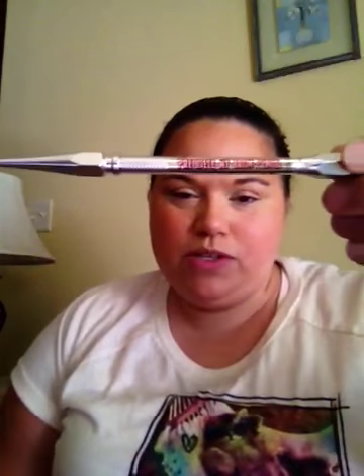So it came like this — it's the Precisely My Brow Pencil from Benefit. Here is the packaging, and here is the pencil itself. It's called the Precisely Brow Pencil, it's so cute, it looks like a little arrow.